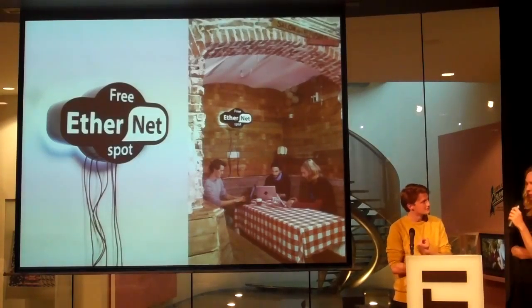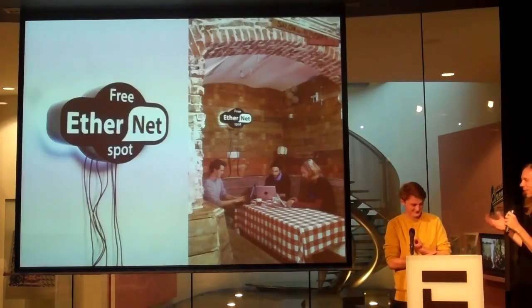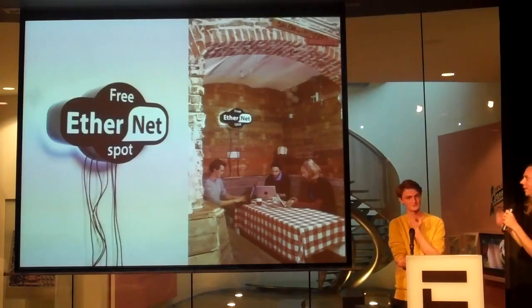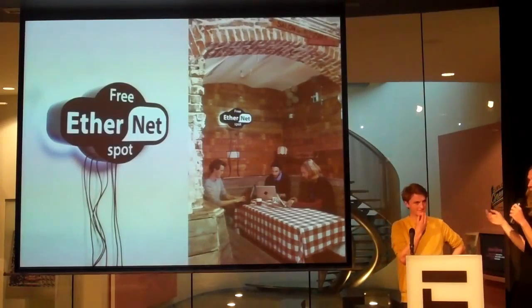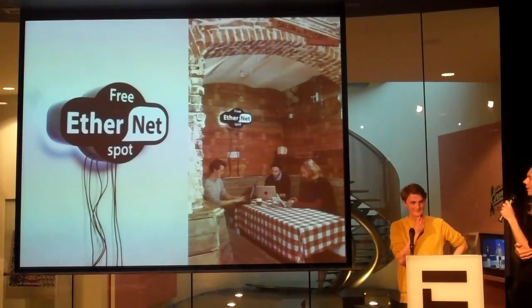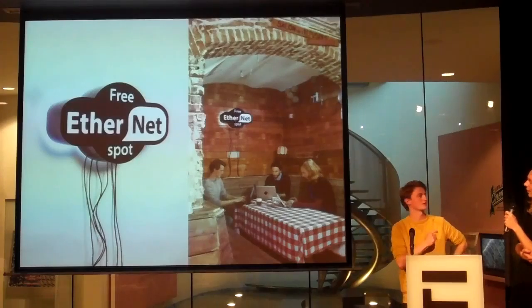We also got a bit tired of code and wanted to make stuff. So we made some nice images, like rotating GIFs, and we modified the free Wi-Fi logo to say 'free internet' — so instead of wireless internet, we use a cable. We thought, yeah, let's just make this — it'd be actually amazing. So a word that also supports us thought it was a good idea, and we built this device. This cafe is actually the first free internet cafe in the world.